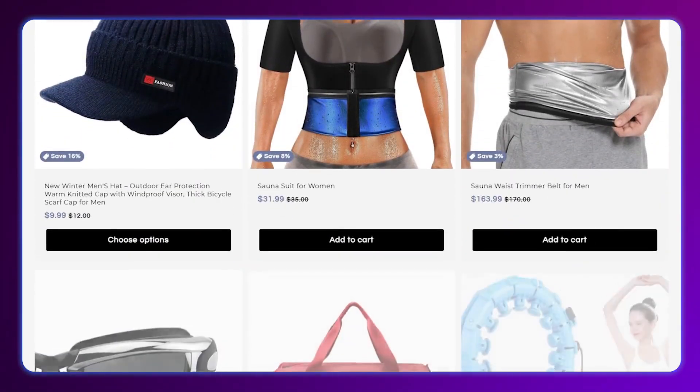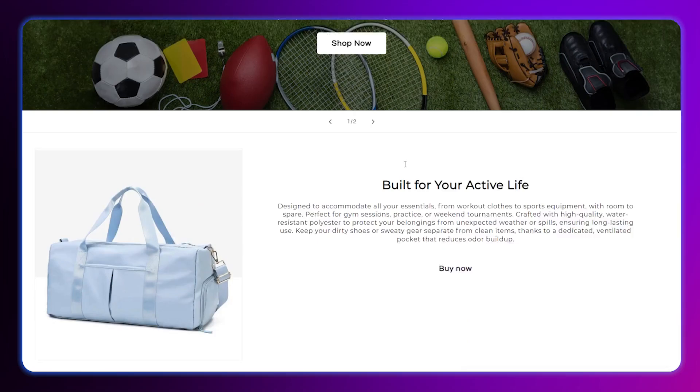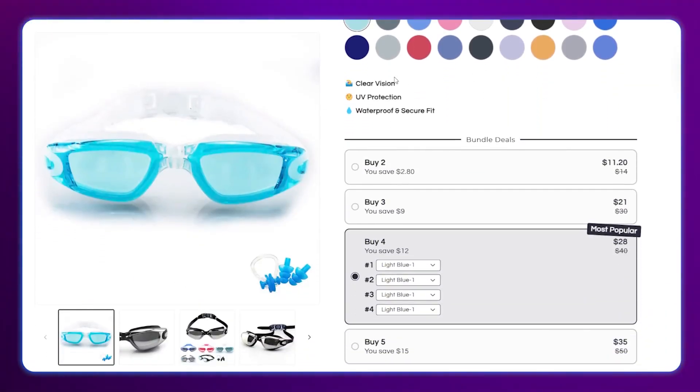Your store is going to come preloaded with about 10 different winning products that are in demand, currently trending, and people are looking for. Creating your prebuilt Shopify store through AutoDS literally takes minutes — less than five minutes — and you'll have a fully built and operable Shopify store to help get you started in that specific niche.